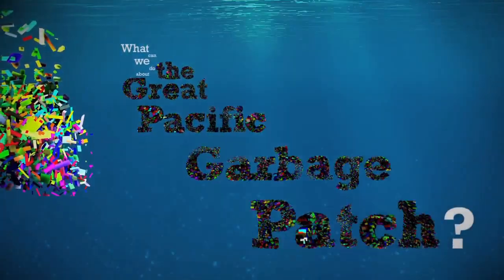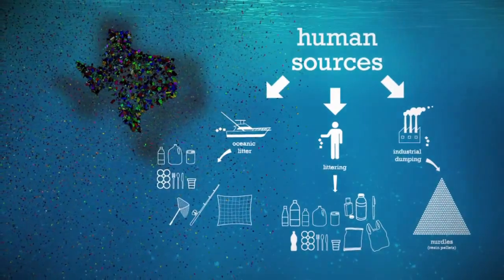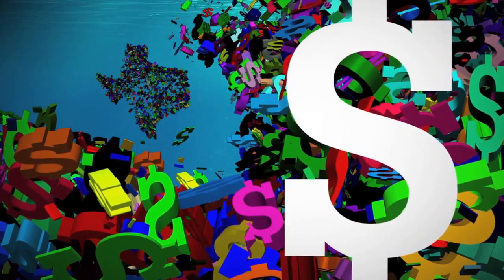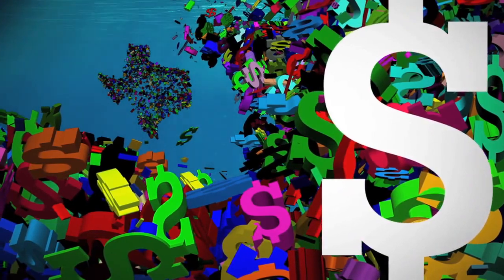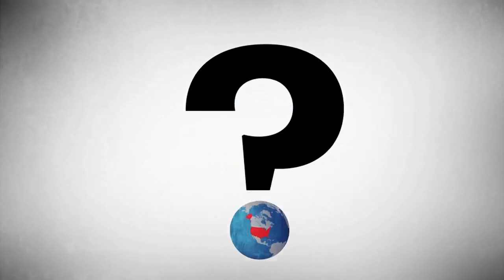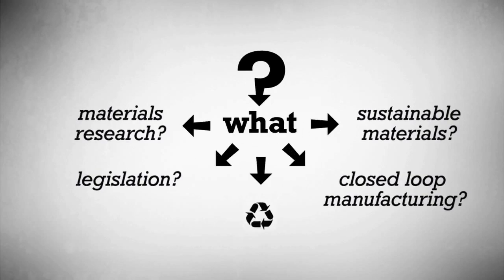What can we do about the Great Pacific Garbage Patch? The Great Pacific Garbage Patch is a problem that can be stopped at the source. At the same time, it is also a problem too big and expensive for any one nation to solve alone. The Great Pacific Garbage Patch is a global concern that requires global solutions. What this means is up to us.